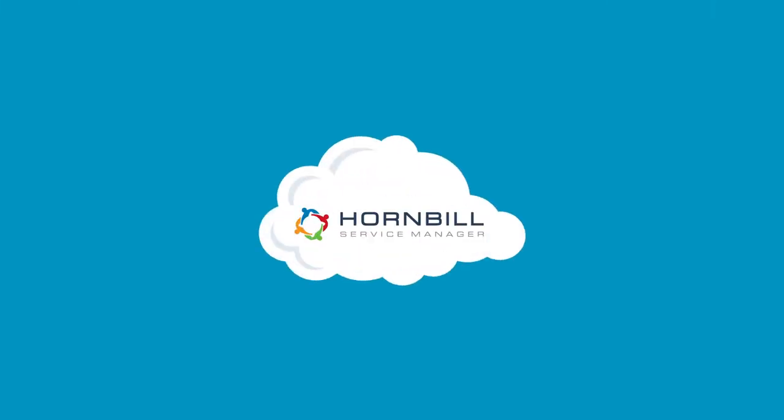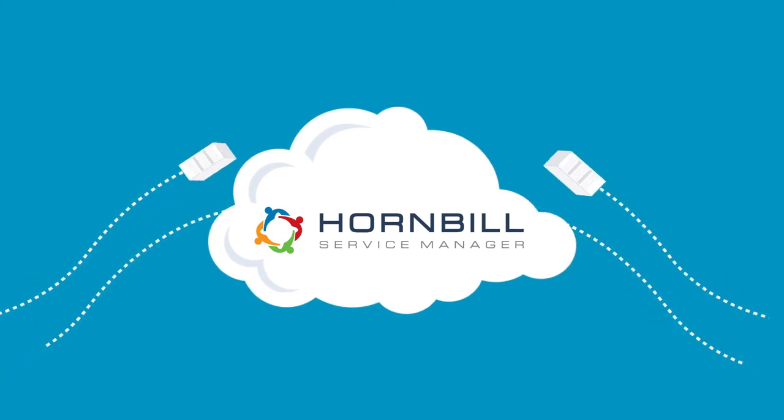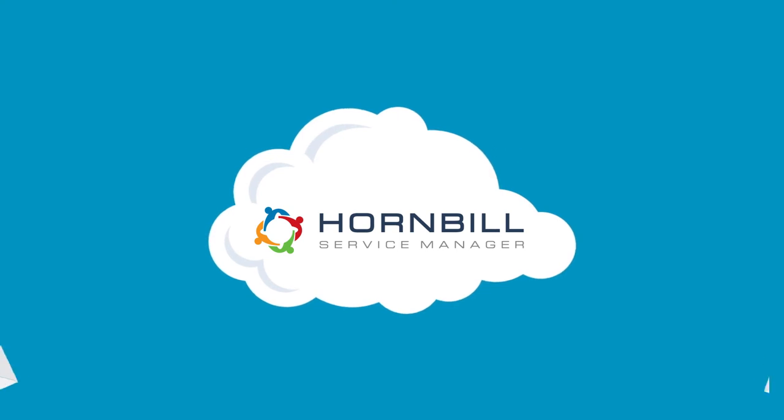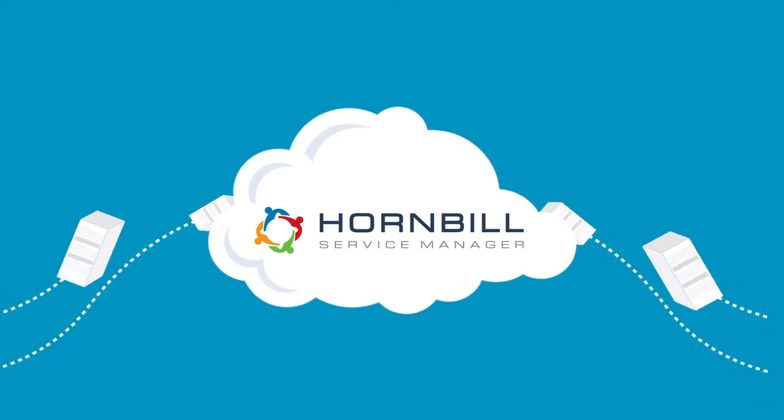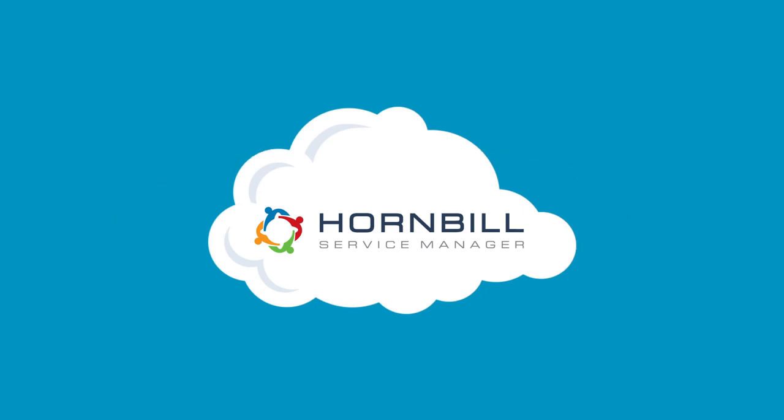Moving to Hornbill's service manager is easy with our free switch-on service. Delivered by Hornbill product specialists, the service is designed to get the system up and running quickly with all your data and integration requirements addressed. And once you're up and running, our team of specialists are available to support you at every step of the way.